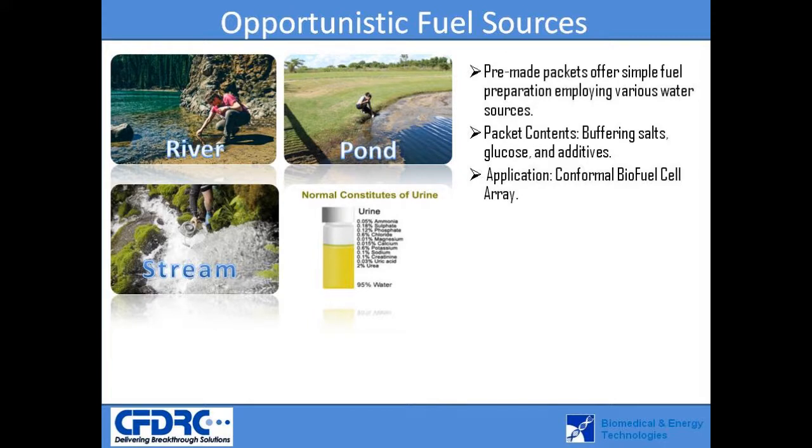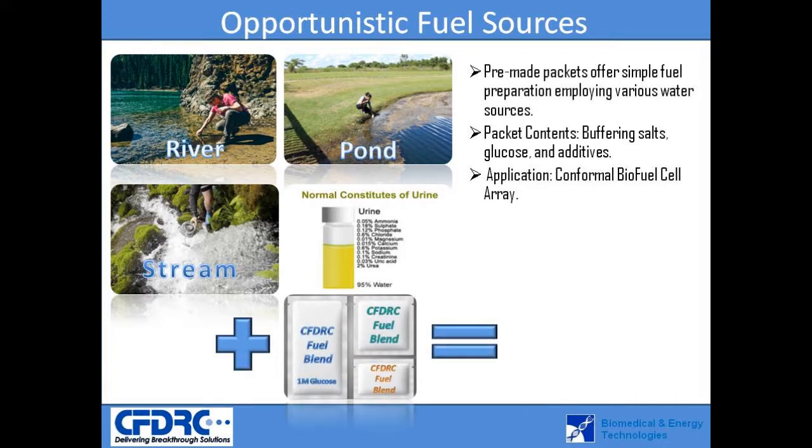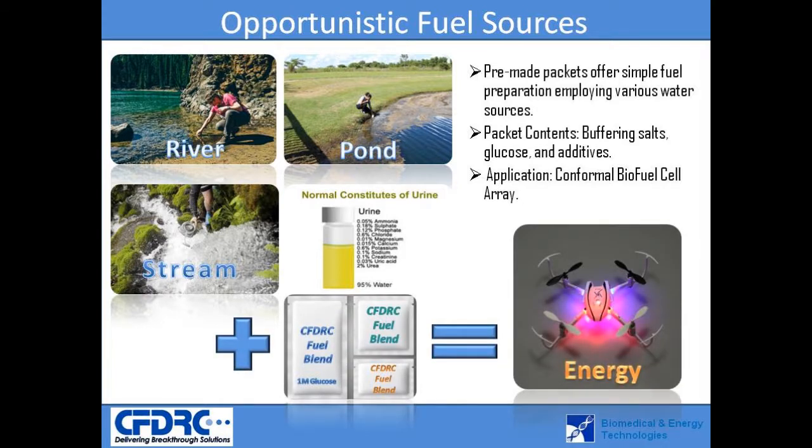Natural water sources such as rivers, ponds, streams, or human urine can be utilized as a liquid solvent to dissolve the dry fuel pack ingredients. Small packs, similar in size to sugar packets, are specifically formulated to be compatible with any opportunistic source of liquid.